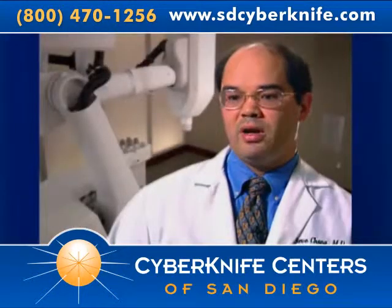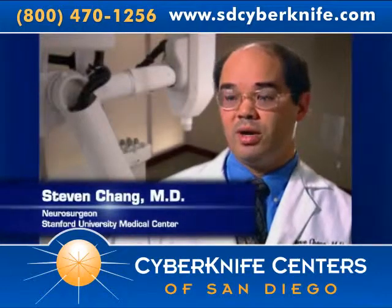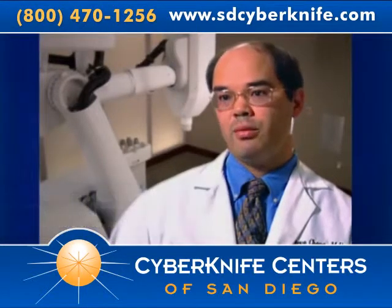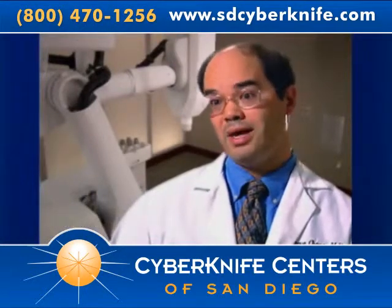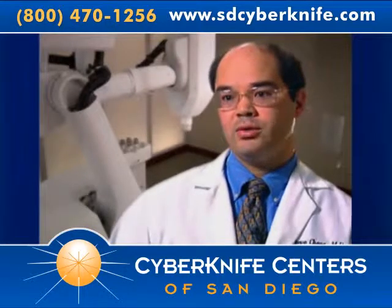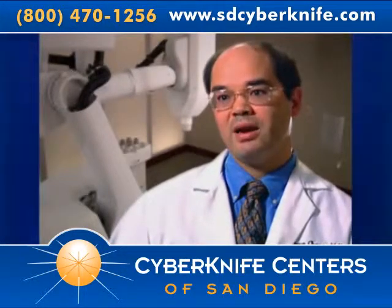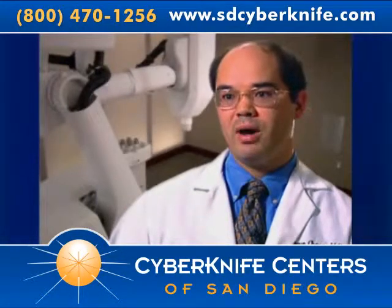The CyberKnife has revolutionized our ability to treat cancer patients. Previously, radiosurgery was restricted to treating tumors within the head, but the majority of tumors that occur in patients occur outside the head. By going to a frameless platform such as the CyberKnife, we can now significantly expand our ability to treat tumors throughout the body.